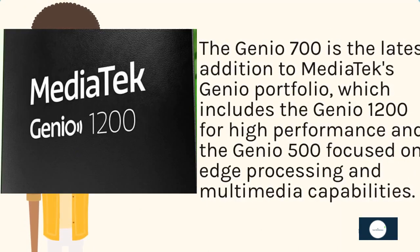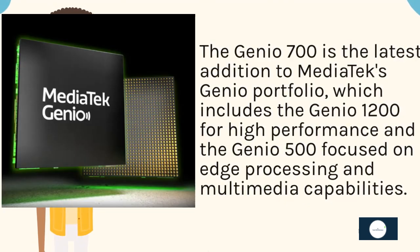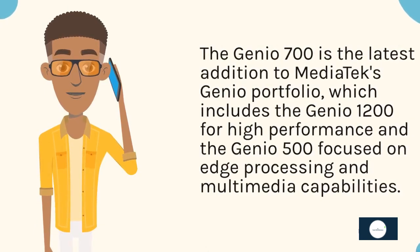The Genio 700 is the latest addition to Mediatek's Genio portfolio, which includes the Genio 1200 for high performance and the Genio 500 focused on edge processing and multimedia capabilities.